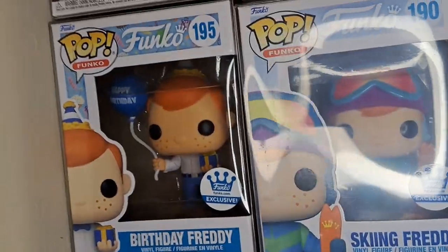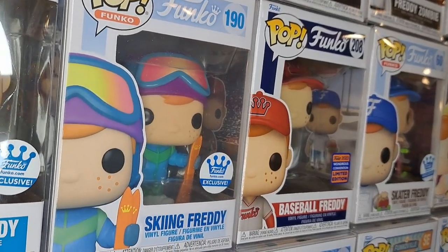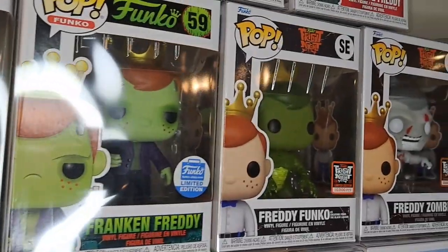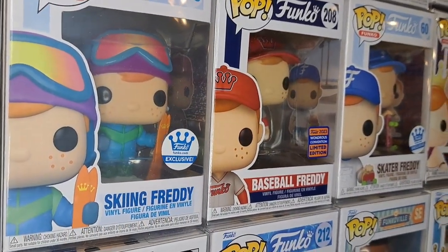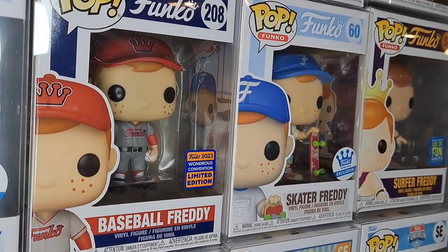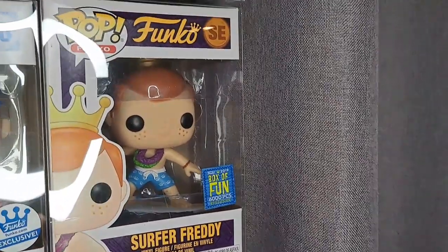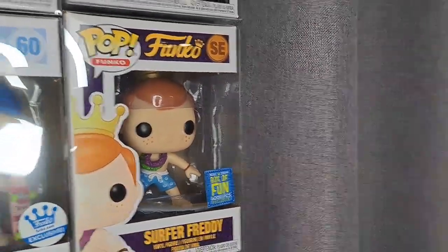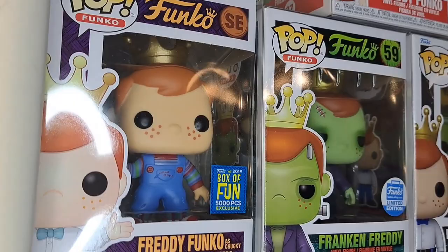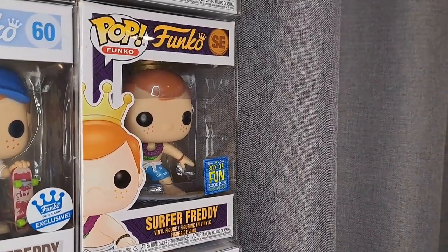We've got a Happy Birthday Freddy here — not sure when that was released. Then we've got the sports ones: Skiing Freddy, Baseball Freddy from the 2023 WonderCon, Skater Freddy, and Surfer Freddy. The Surfer Freddy was from the 2019 Box of Fun — I pulled that one naturally, and then I ordered the other one on eBay this year, so I didn't pull that one out of my box.